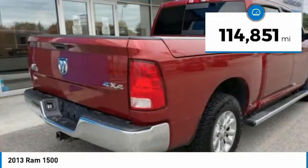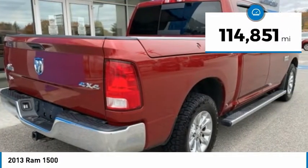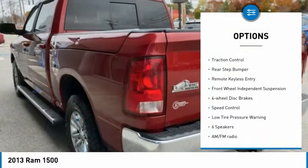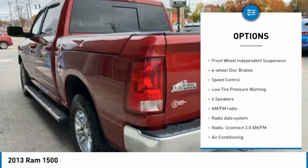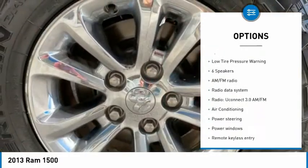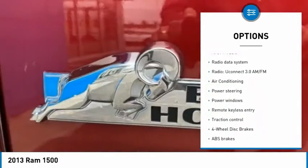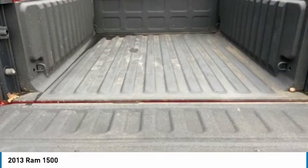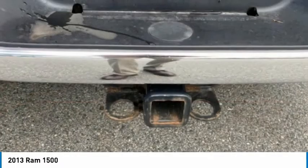This vehicle has less than 115,000 miles. Here are some of this vehicle's great options: electronic stability control, active grille shutters, brake assist, traction control, rear step bumper, remote keyless entry, front wheel independent suspension, four-wheel disc brakes, speed control, and low tire pressure warning.